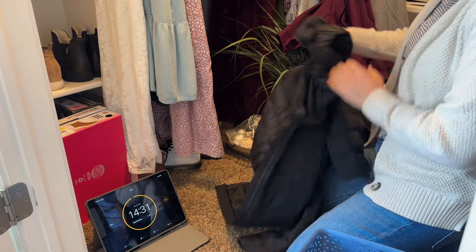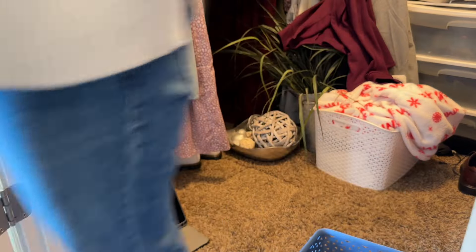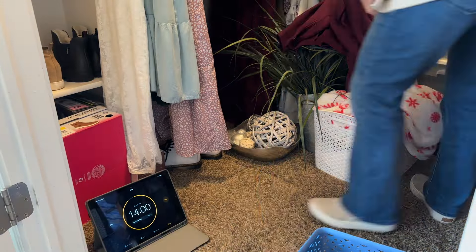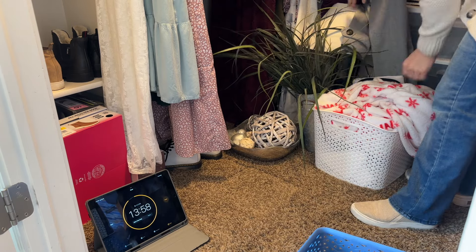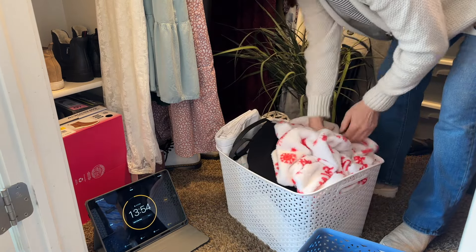So here today we are working on my master closet. This tends to be a spot that I just drop stuff. Whenever there's something that I don't know what to do with or don't know where to put it, it goes in my closet. I am really trying to get rid of this habit but it's something I do.